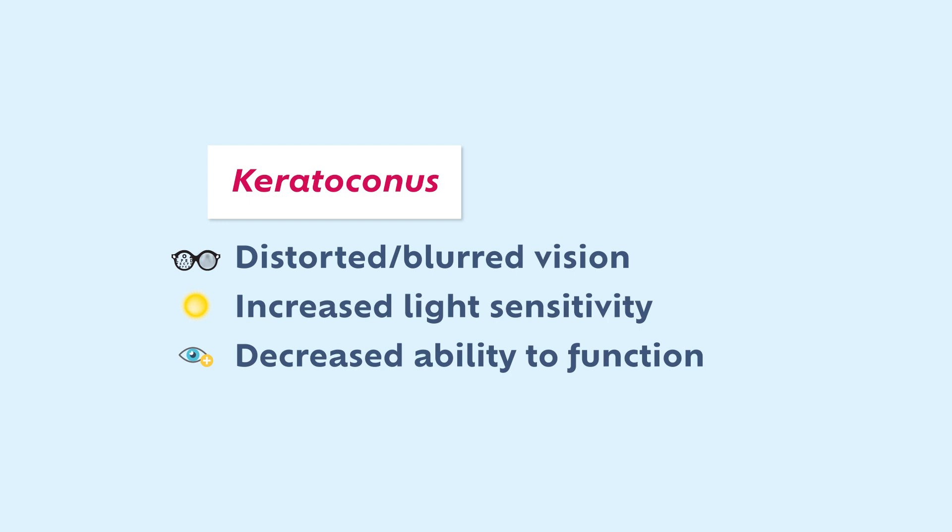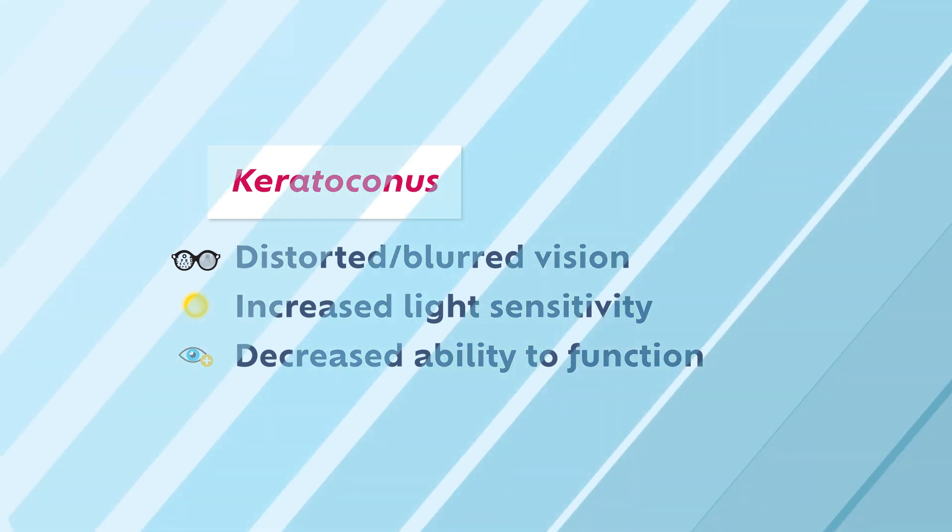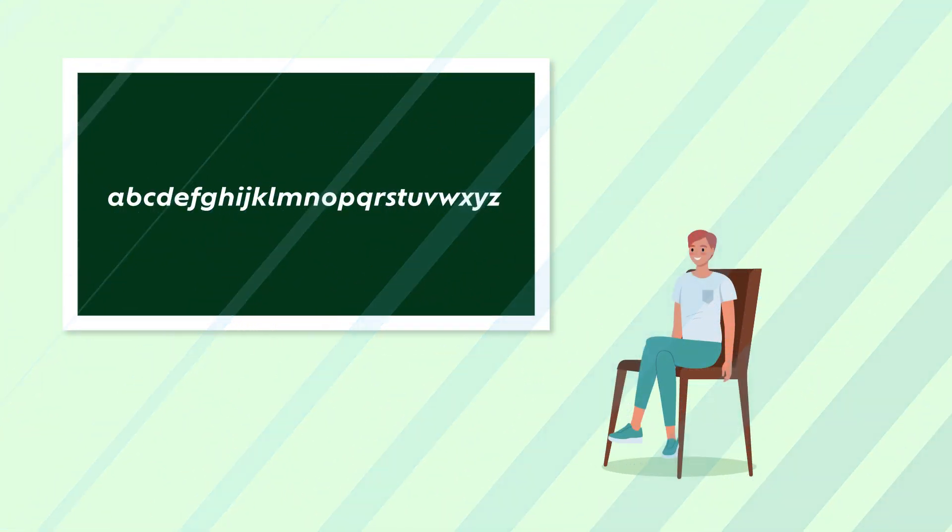Keratoconus causes distorted or blurred vision, increases light sensitivity, and can severely impact one's ability to function. The first signs of keratoconus typically emerge in children as young as 8 years old.